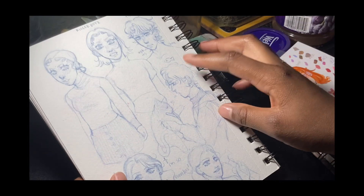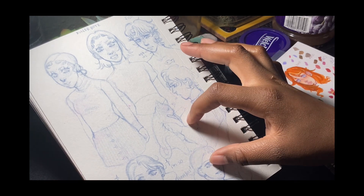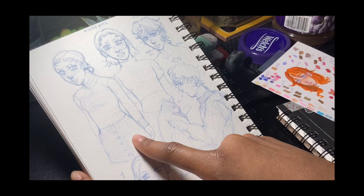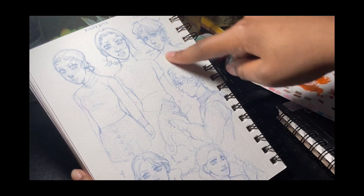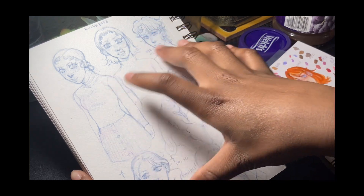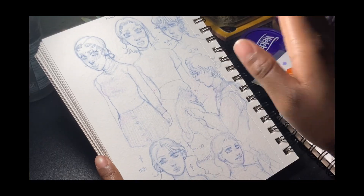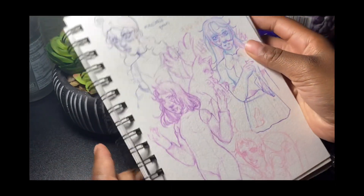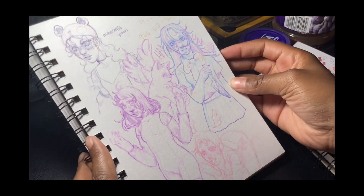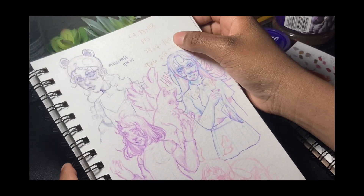Okay, here — this is Yana, and then Koi. These are my old friends — we're no longer friends, they were problematic. Here are some more sketches, and then these are my Minecraft coordinates.